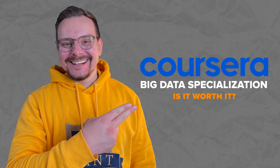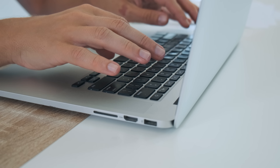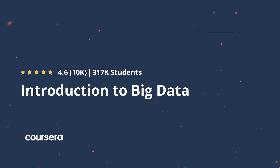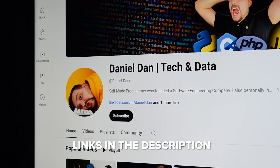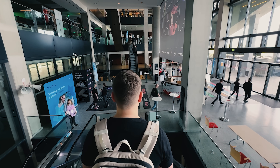So, is the Big Data Specialization worth it? I would say, if you need a pretty simple introduction into big data, this course might be great for you. It's a perfect starting point for those who want a straightforward introduction to the world of big data. With some effort you can complete this specialization and gain a solid foundation in the field. And that's all for my Big Data Specialization review — feel free to check out the course-related links in the description below, you might find some discounts there. Don't forget to like this video and subscribe. Thanks for watching, until next time!